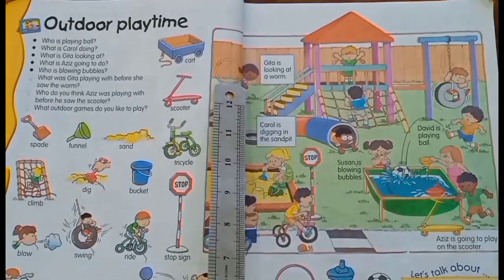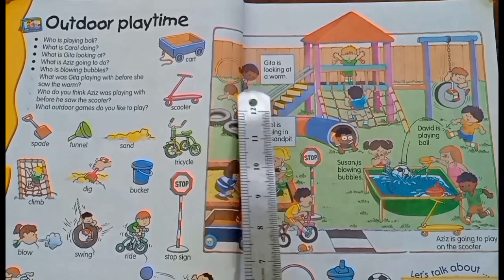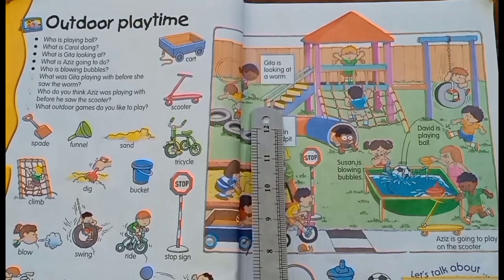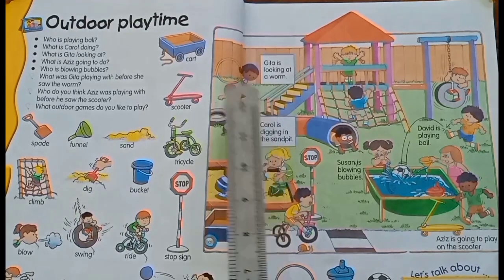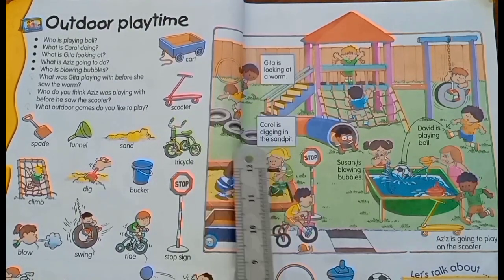She is holding a hoop. She is looking at the worm. The worm is inside the sand.